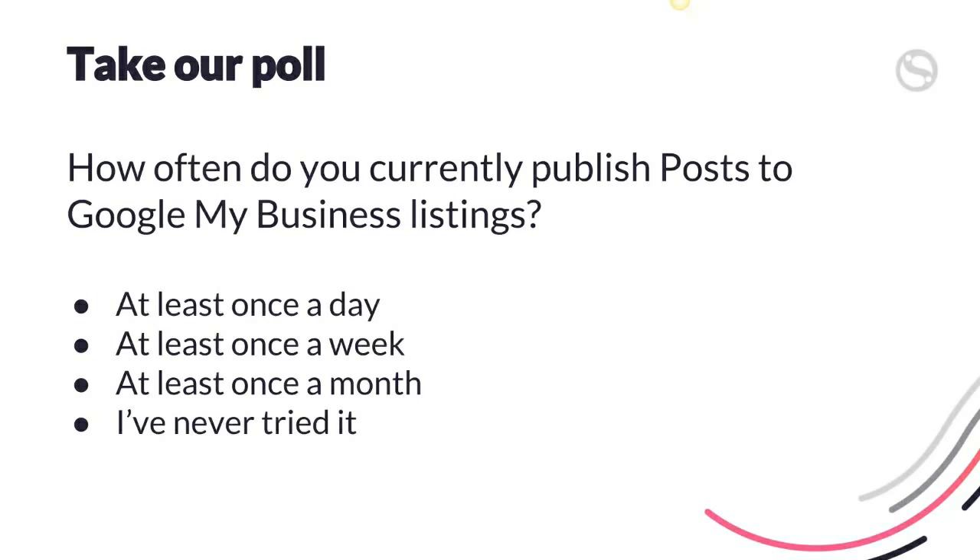So from what I can see, it seems that most people have never tried posting to Google My Business. So it's fairly new to a lot of you, so I'm going to cover quite a bit of content today. It gives you some background, a bit about where it comes from, why it's useful, and what you guys can do with it. Around 61% of you have never tried it, so it's very interesting.